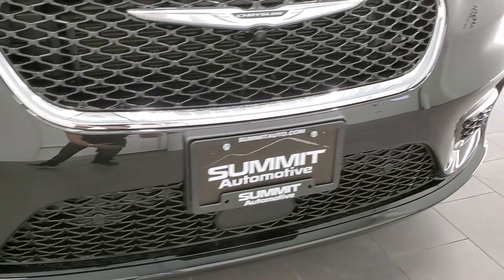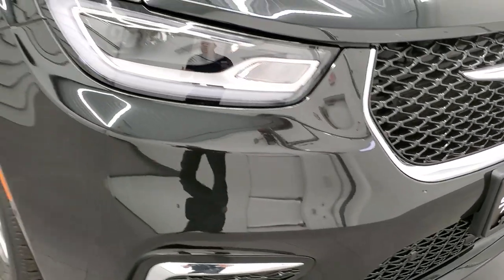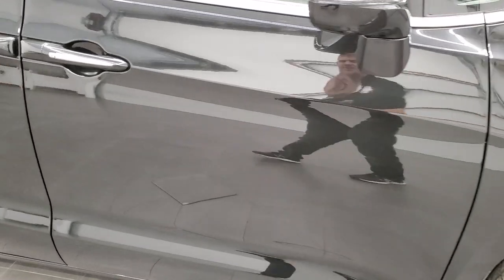This one's got all the tech — the advanced technology group stuff. So lane departure, adaptive cruise control, forward collision warning, and the 360 camera is part of that 360 Sphere package. We'll take a look at the original window sticker.